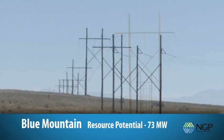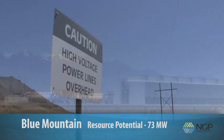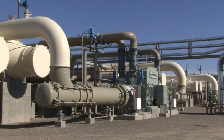The estimated resource potential of the entire Blue Mountain property is 73 megawatts or more. With the opening of Blue Mountain, Nevada Geothermal Power became one of the first companies to benefit from the ERA and receive a $58 million grant for successfully opening a renewable energy plant.